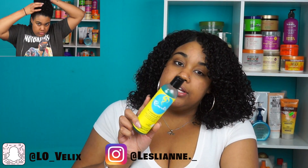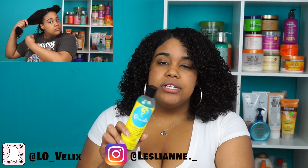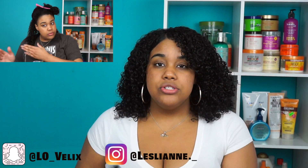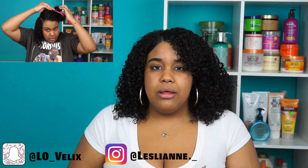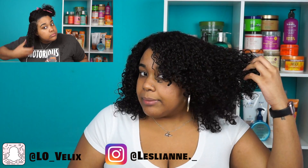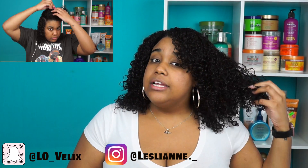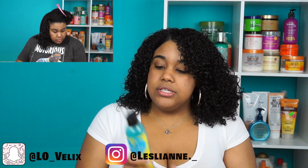I'm happy with this Curls product because I used the Creme Brulee version before, which is the cream version. My hair loves creams, but I'm starting to switch to jellies. My hair did not like the creme brulee at all — it was super sticky and my curls didn't clump the way I like. This gel defines my curls really well, looks moisturized, and it's bouncy.